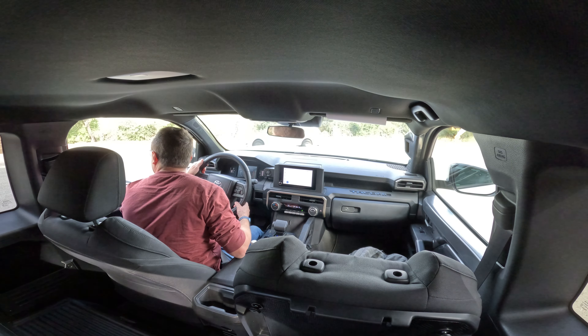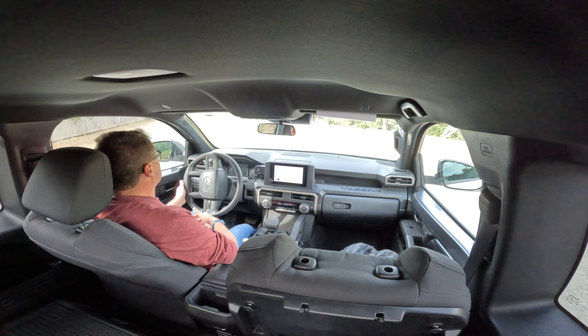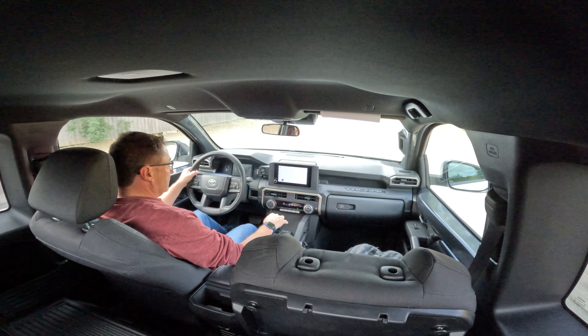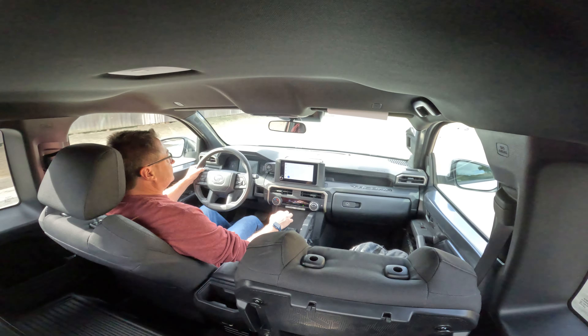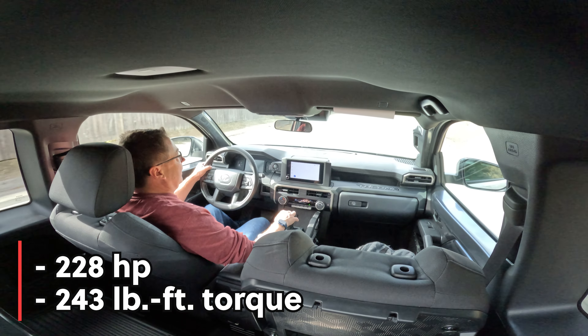It's great for storage space. This one has 228 horsepower, so we're going to see if it has good power for going up hills. Eight-speed automatic transmission, 228 horsepower, and 243 pound-feet of torque.